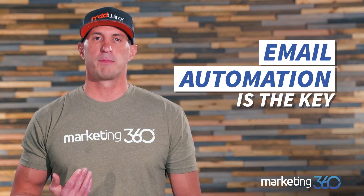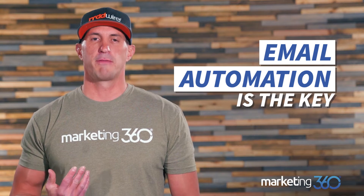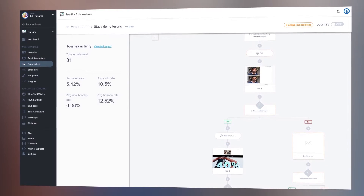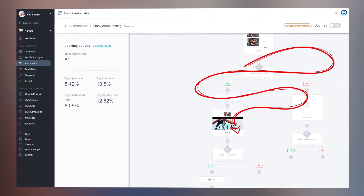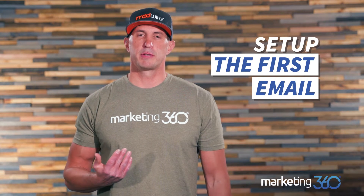Tip number one: you need a good email marketing platform that allows you to send automated emails in a journey format. Make sure to find one that works for you — Marketing 360 has a great product called Nurture. Essentially, you need the ability to create a series of emails, upload a list of customers, and have it automatically send that series.